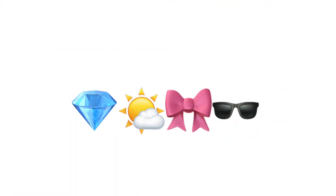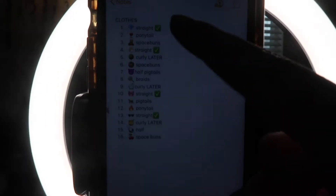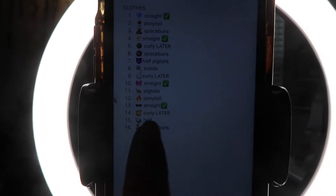I put all of the emojis in order for my TikTok and based on each emoji I assigned a hairstyle, so I can group the same hairstyles together and record them in order. Let's start with group one, which is when my hair is straight. The four emojis for straight hair are the diamond, the sun, the bow, and the sunglasses.